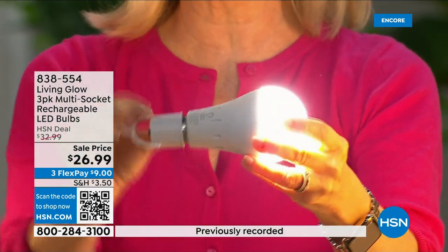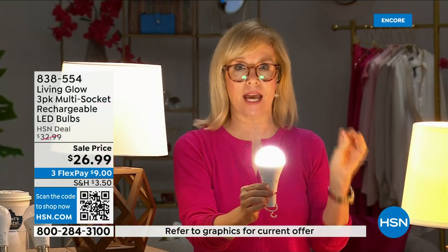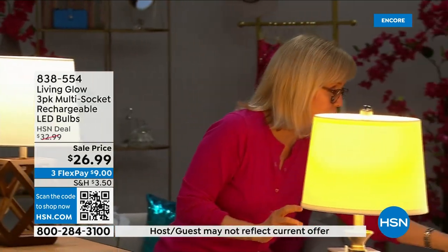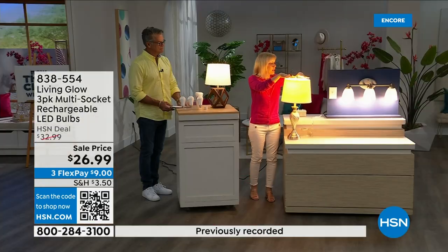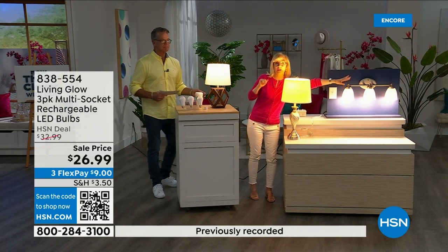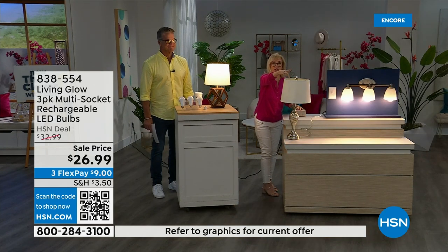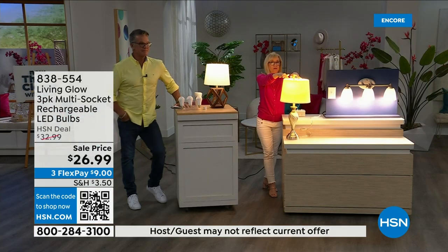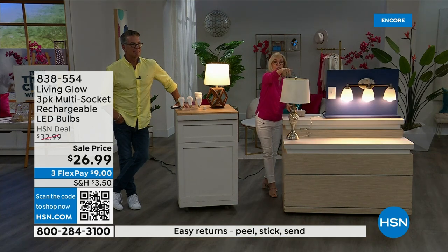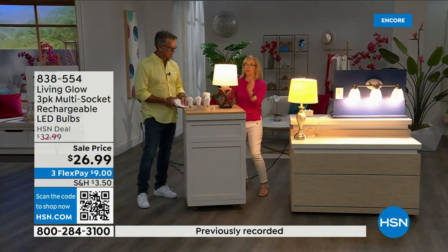It fits a standard socket — a regular LED bulb, but with a battery inside. It fits in a multi-socket fixture, just screw it in. They're cool to the touch. What makes them different: when you lose power, the battery inside kicks on. Use them every single day so that when you lose power that battery is ready. Let me show you — over here is a regular LED bulb, over here is the Living Glow in a multi-socket. Power goes out: regular bulb goes off, Living Glow comes on.